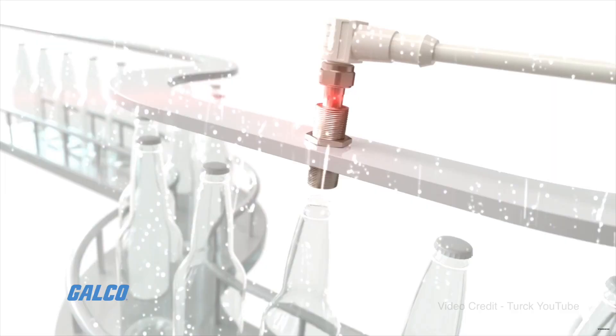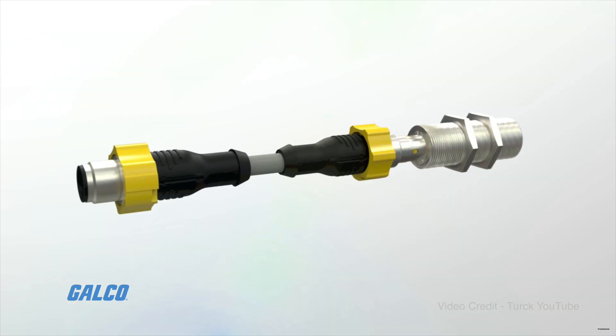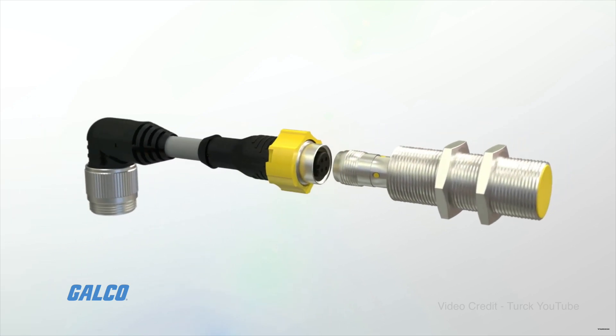The structurally sound design of Turk's inductive proximity sensors will keep your system up and running with little maintenance. Their recessed mounting will greatly reduce mechanical damage, and their sensor sealing technology will prevent the ingress of liquids, even during high pressure cleaning procedures.